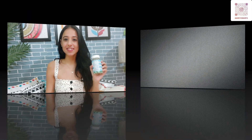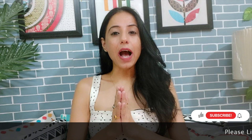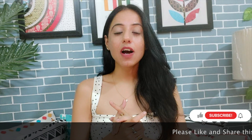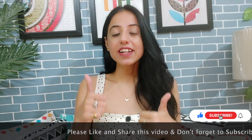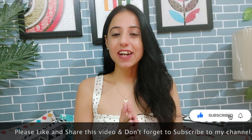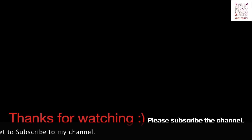I will mention the link in the description, you can use my link to get good benefits. I hope you all liked my video. If you did, please subscribe to my YouTube channel, hit the like button, and share the video. See you in the next video — thank you!